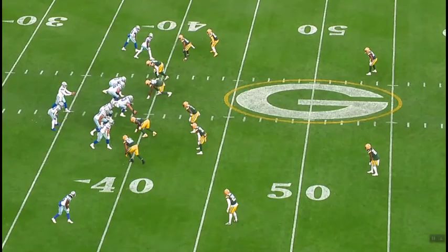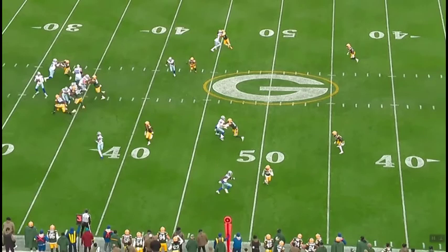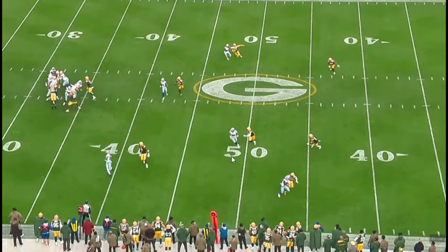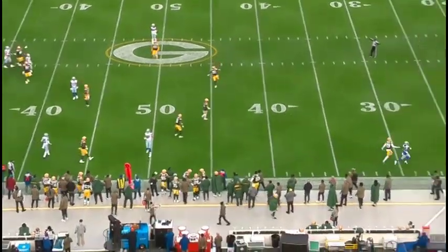On the very next play, Prescott is again looking right for Schultz. Schultz gets out of his break and is open — this would be a first down if Dak makes the throw. But unfortunately the ball gets knocked down, deflected, not even close to Schultz. You can see Schultz is open — NFL open — but the ball gets tipped and the Cowboys come up empty and punt.